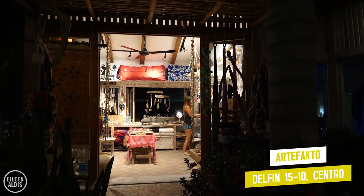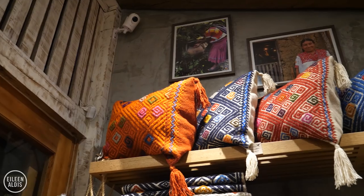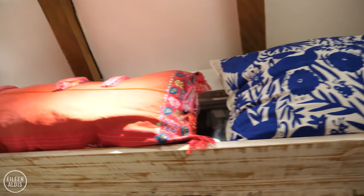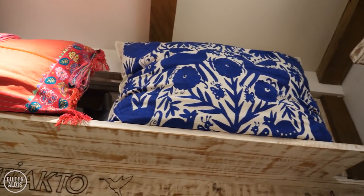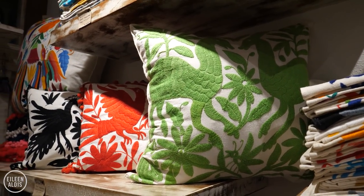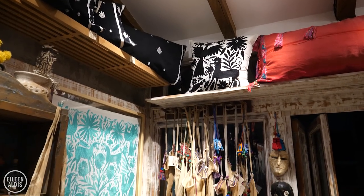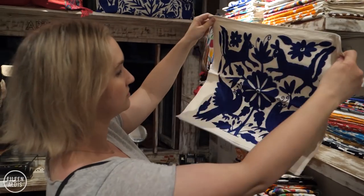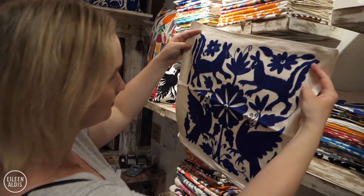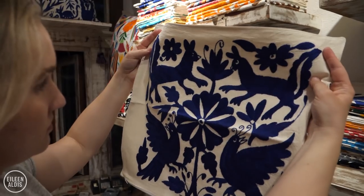Another shop selling beautifully locally made products is called Artifacto. This place is teeny tiny, but they've packed in a lot of little treasures. The main thing I love here are the different textiles, specifically the Otomi designs. Traditional Otomi patterns, which are named for the Otomi indigenous group that created them, are some of my favorites in the entire world. They're usually full of color and depict flowers, birds, and animals. Artifacto sells high-quality Otomi textiles in the form of pillowcases and bed covers, wall hangings, as well as fabric you can use however you want.